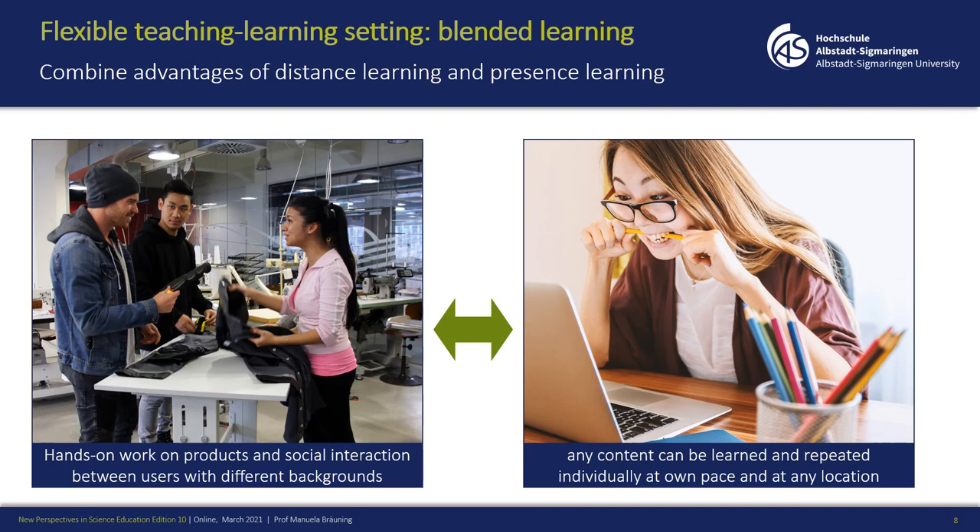The advantage of face-to-face or in-presence learning is that we can do hands-on work, for example on products, and that we have more social interaction than we have with online learning.